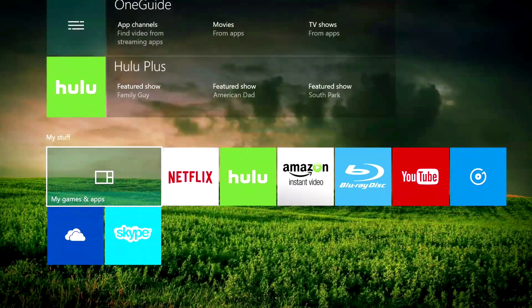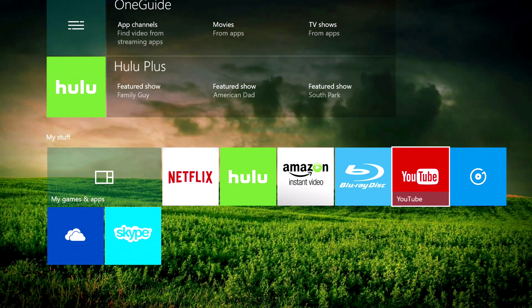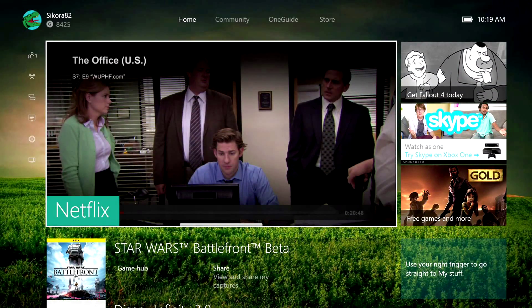Jumping down to a whole new section is as simple as tapping the trigger button. The My Stuff section is a perfect place for all your pinned apps. We're going to take you through each section on the new update and go through every page and show you what's new.